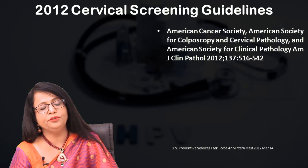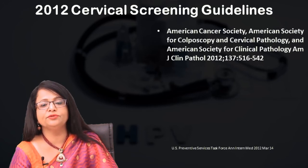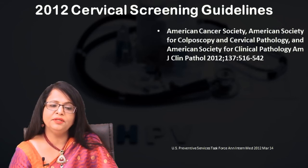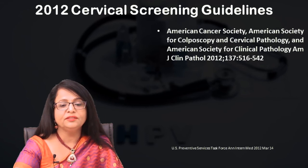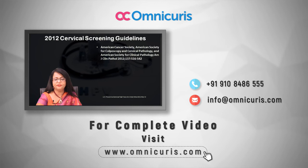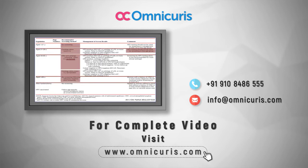Cervical screening guidelines have been followed per the 2012 guidelines by the American Cancer Society, the American Society for Colposcopy and Cervical Pathology, and the American Society for Clinical Pathology. Cervical cancer prevention and screening guidelines have also been coming from FOGSI. These guidelines address the population encountered in clinical practice.